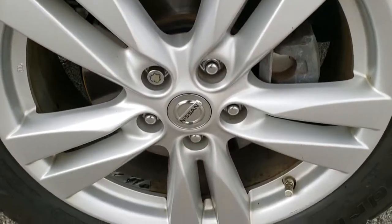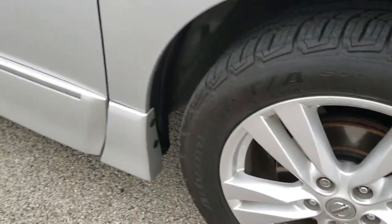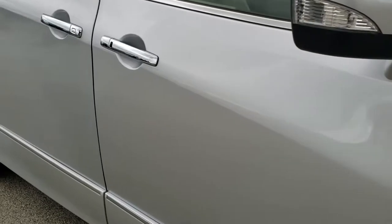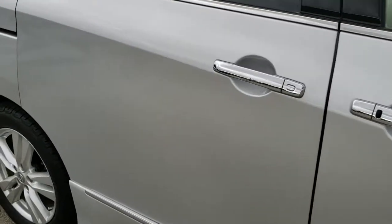Passenger side rim has no scuffs or scrapes, and as you go down this side of the van you can see just how clean the body is and how reflective and mirror-like that paint is.